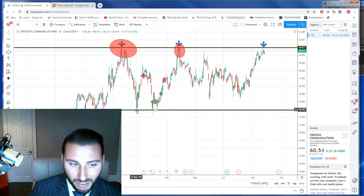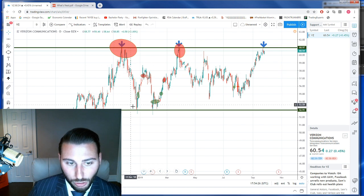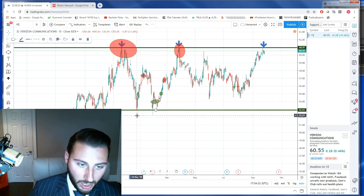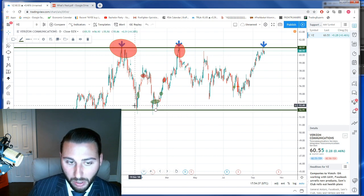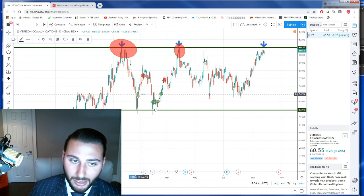This is when it pushes everyone out — everyone who is long through here is expecting or wishing this area to hold. What happens is you have all these stops below $53 and they all get pushed out, and they have to chase. Again, we're not trying to be in this crowd — we want to buy as they're chasing. We took a couple of little trades in it trying to prepare for that breakout.